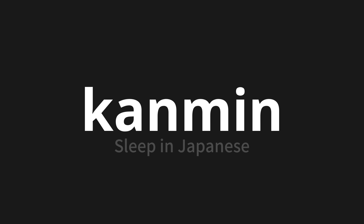Let's say it all together: KAMMIN. KAMMIN. KAMMIN.